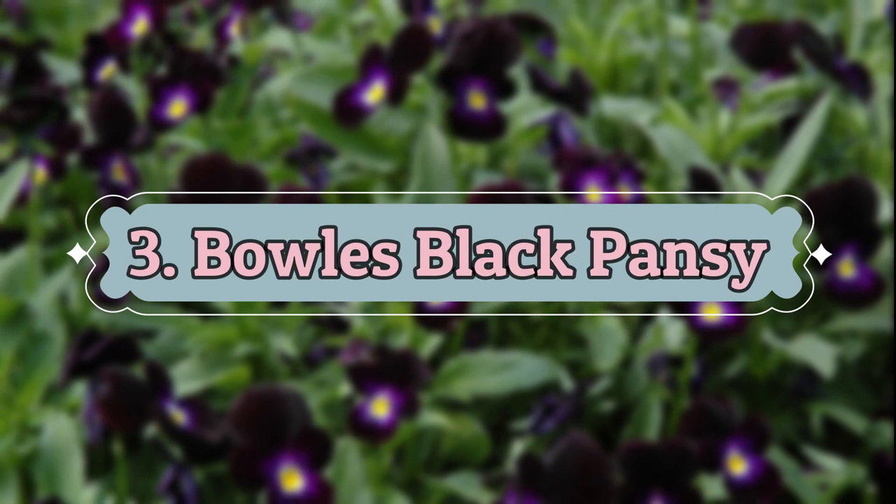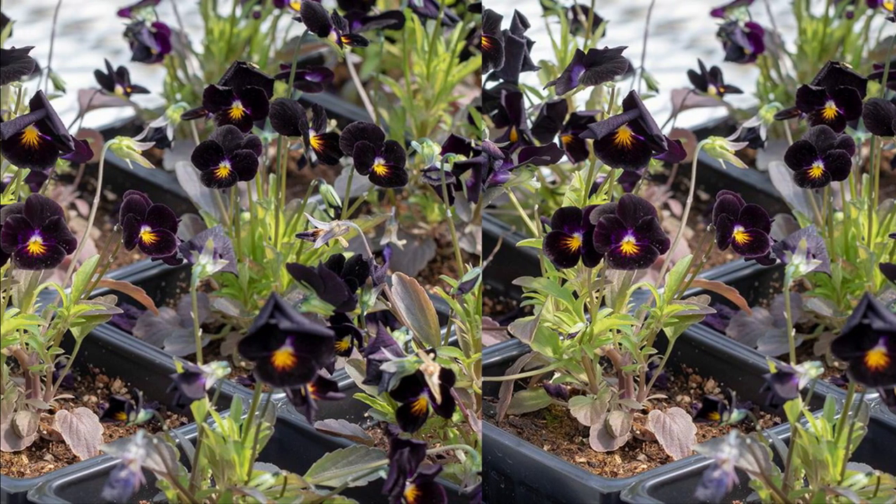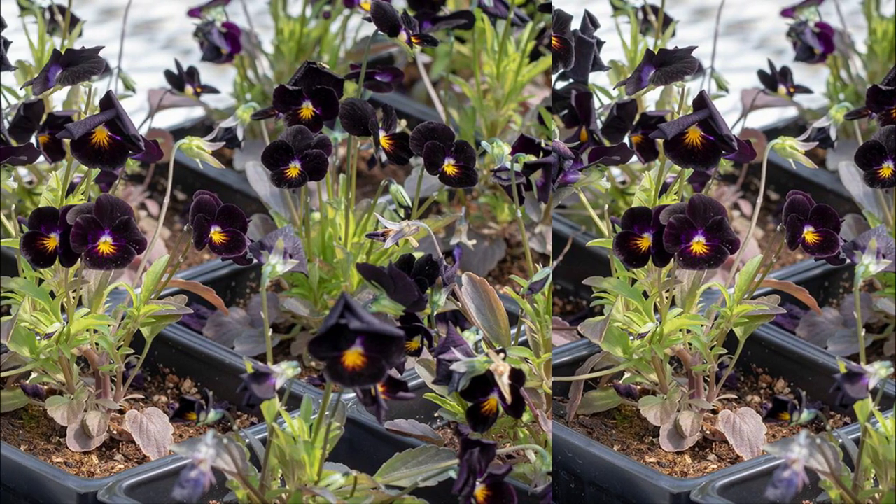Number 3: Bulls Black Pansy. The five-petaled black blooms with deep purple overtones, yellow or gold centers, and indigo stripes look great in pots.